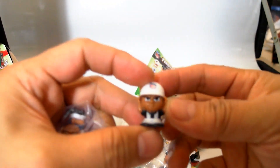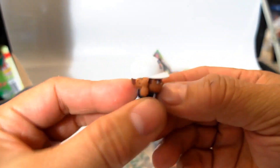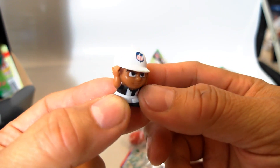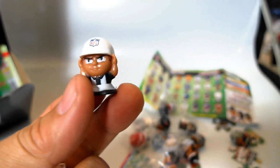Uh-oh — check it out, guys! I got one in 37. This is one of the rare ones, and it's a referee! As you can see, he's pretty cool. I checked on eBay and these things are going for about six bucks — that's pretty cool.